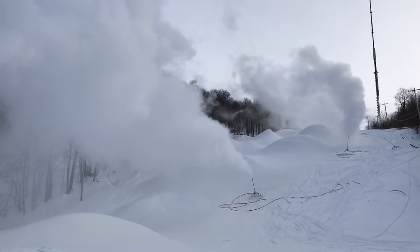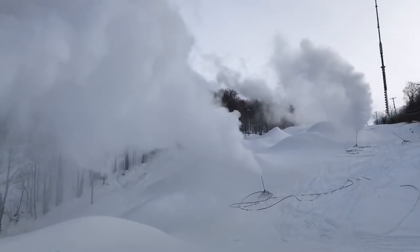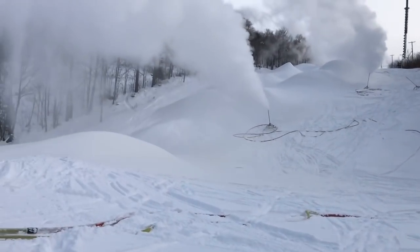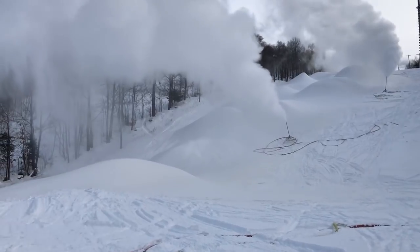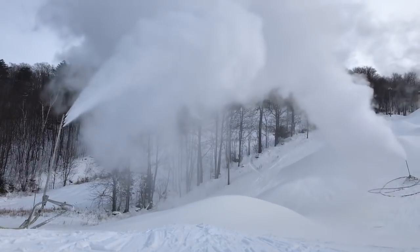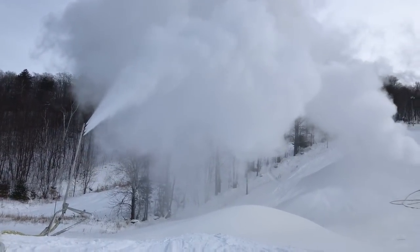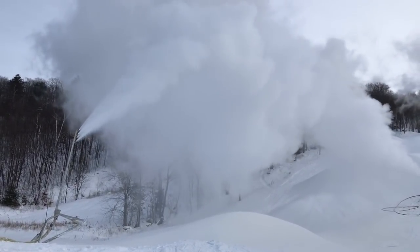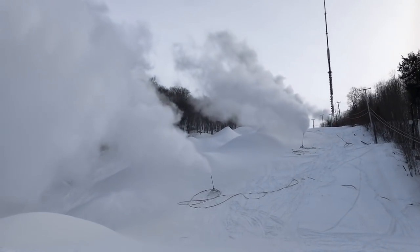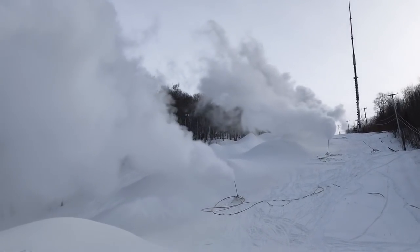Nothing too scary about this. These things really do work. It's all just a matter of scaling them up. Thank you for listening. I'm just about half an hour from Ottawa, at this experimental research station on geoengineering and solar radiation management, to generate high-reflectivity clouds to reflect away some of the sun.